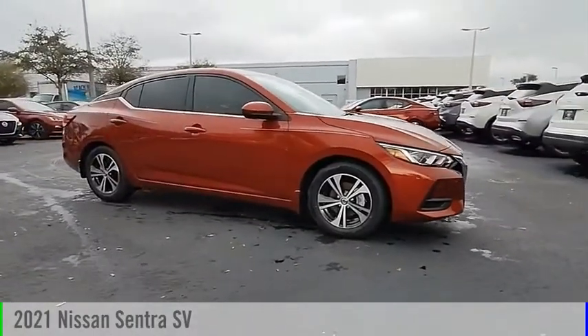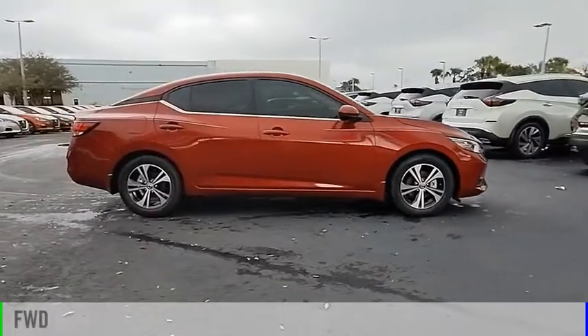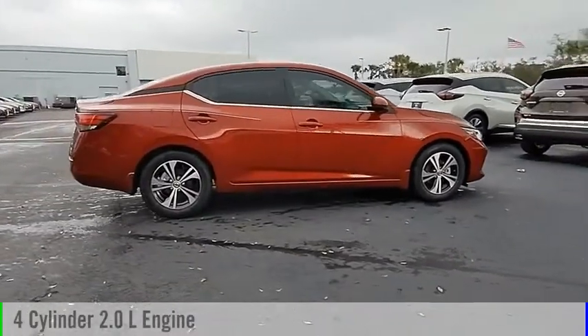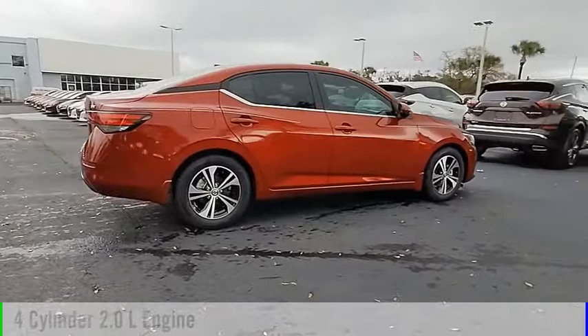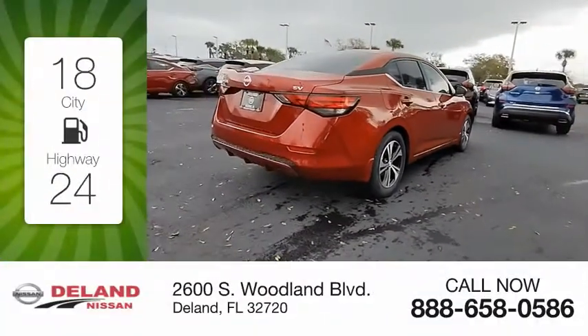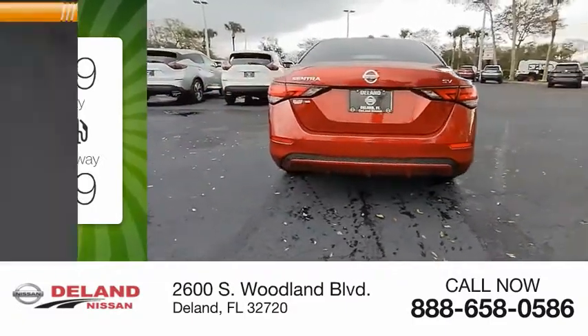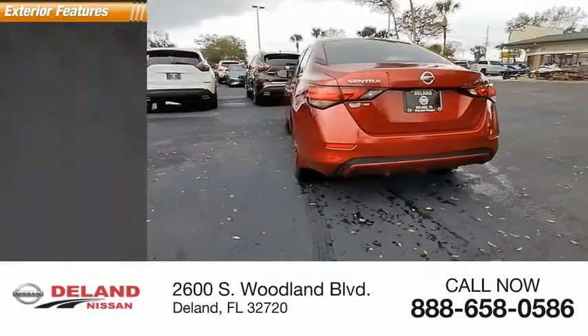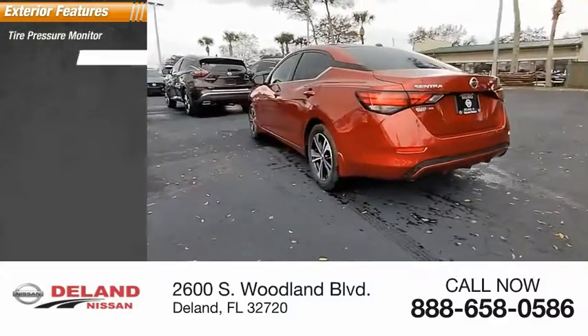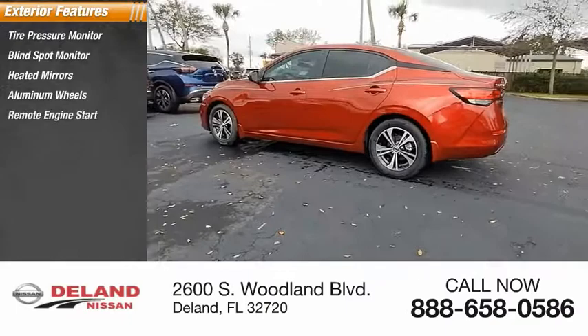With the 2021 Sentra, this vehicle is powered by a front-wheel-drive four-cylinder 2.0-liter engine and comes with a continuously variable transmission. Great fuel efficiency saves you money by requiring fewer trips to the gas station. Here are some of this vehicle's great options: tire pressure monitor, blind spot monitor, heated mirrors, aluminum wheels, remote engine start.